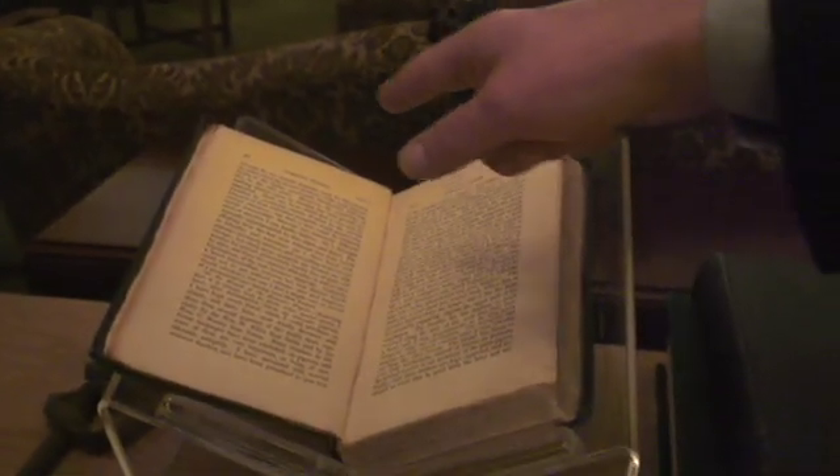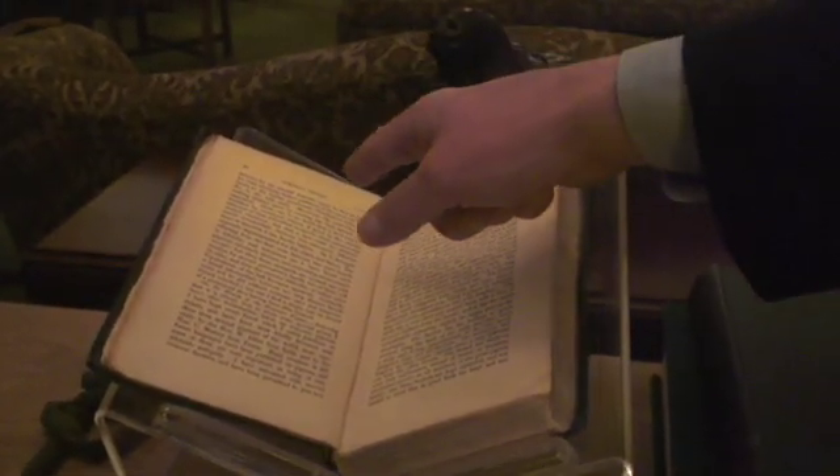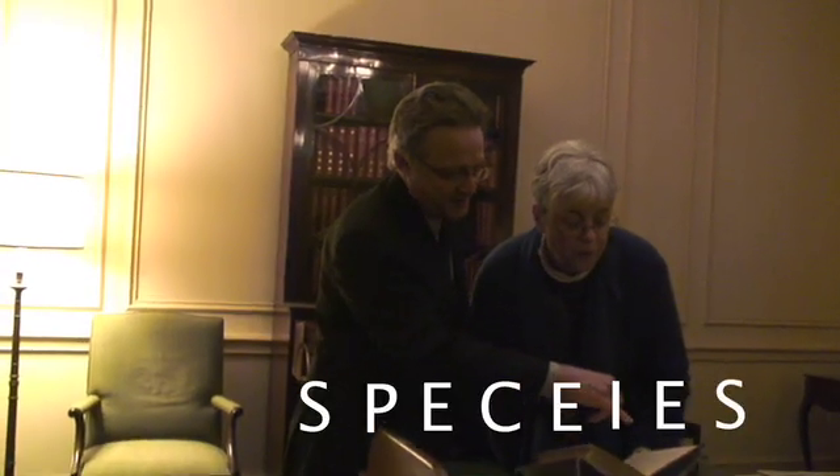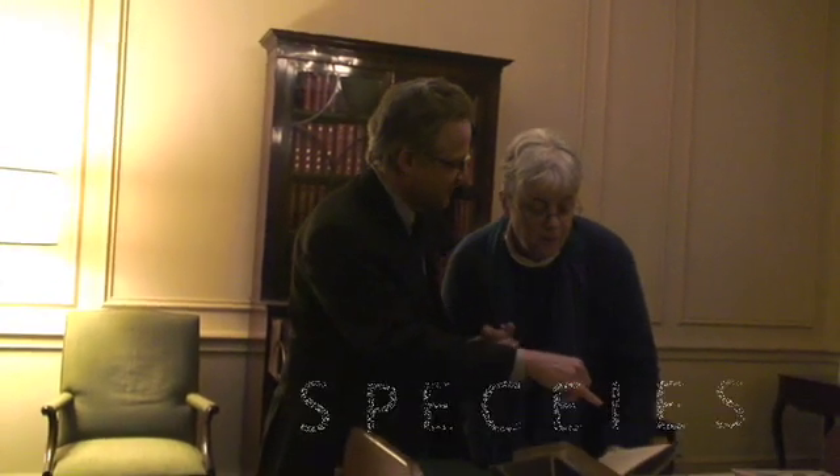This is the first edition. You can tell because on page 20, which we're looking at here, down about 11 lines, the word species is misspelled—S-P-E-C-E-I-E-S. There's an extra E after the C. It got fixed in the second edition.